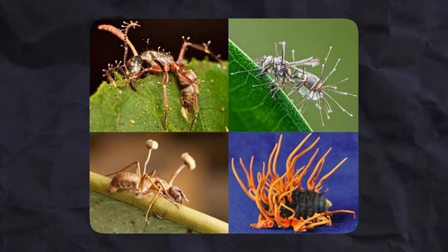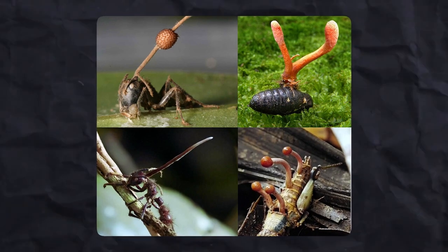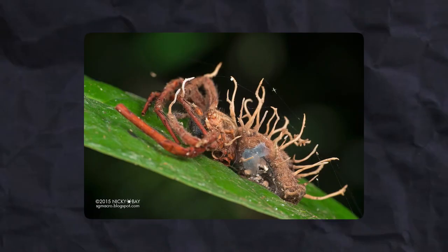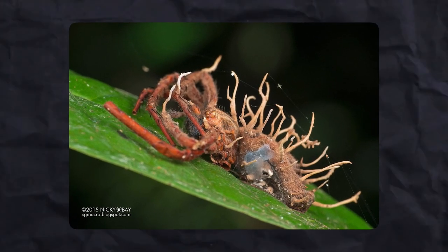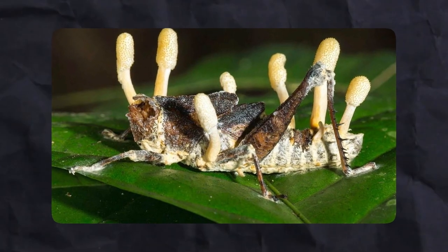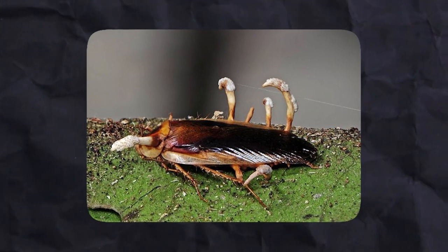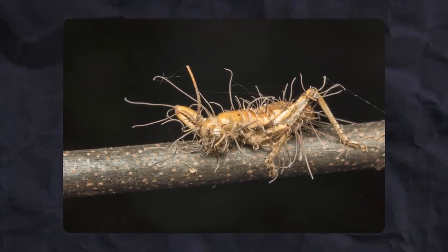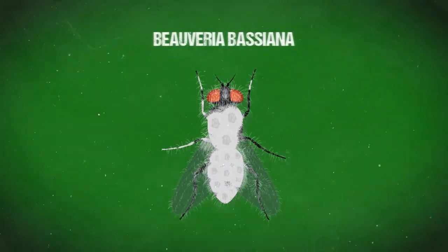Overall, there are over 400 species of cordyceps or entomopathogenic fungi in nature that parasitize insects in one form or another. The most famous of these is Cordyceps unilateralis. But it's not the only type of fungi that can parasitize insects and manipulate their behavior. There are, for example, zoopagus fungi that induce flies to go into a sleep state.